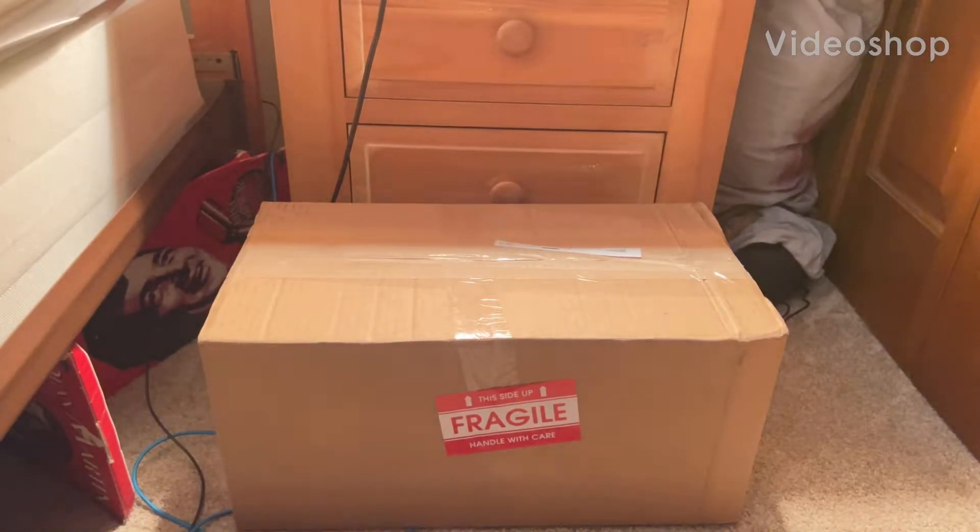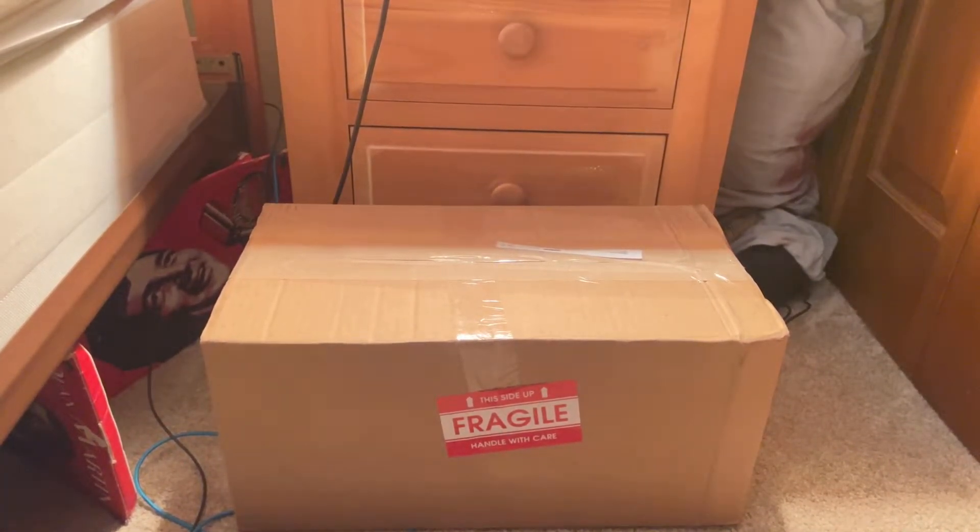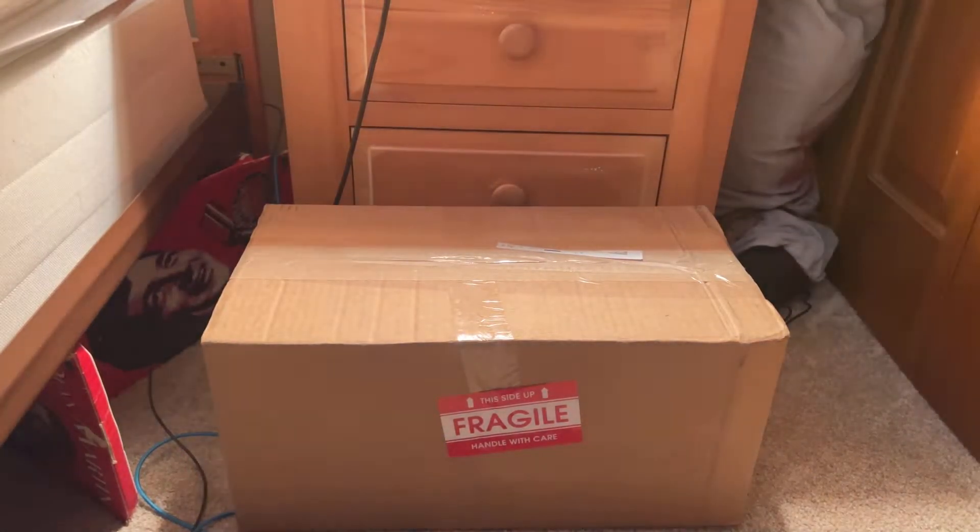What's up guys, Elijah the animatronic collector here. Today we have to unbox the Jimmy Animated — let's go!